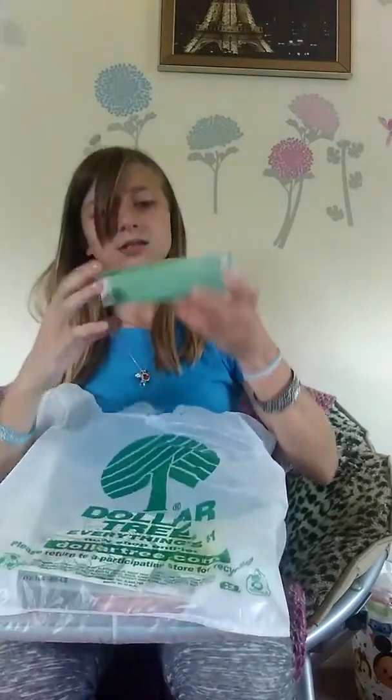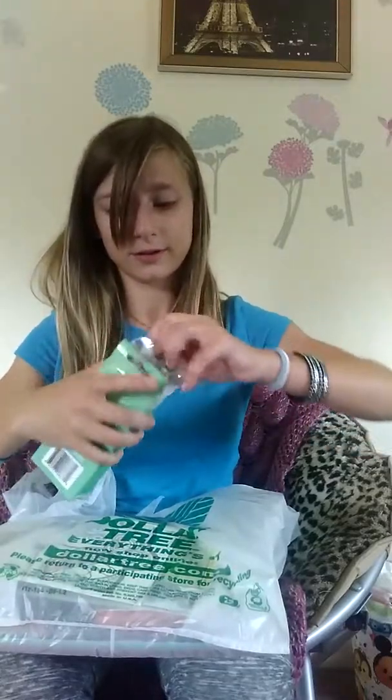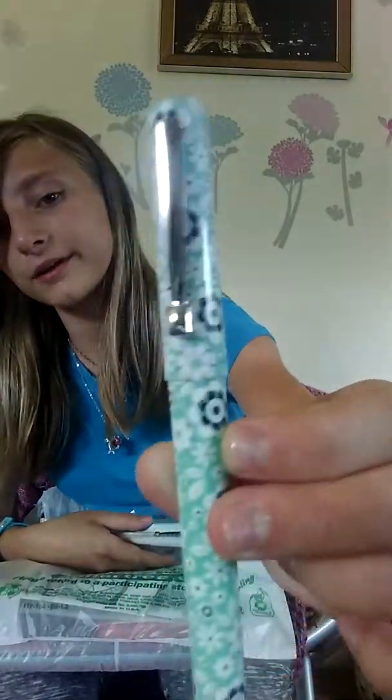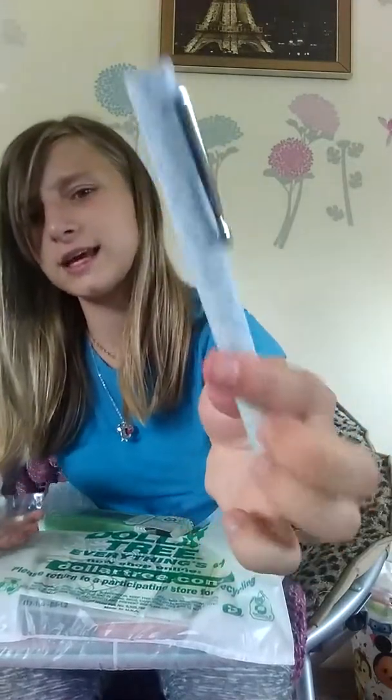And then I got some of these cute pens — they're fashion pens. Let's see what they look like. Oh, these are cute! I got this minty color with like flowers all over it, this blue one which looks like daisies all over it, and this one that has polka dots on it. I'm going to use those for school.